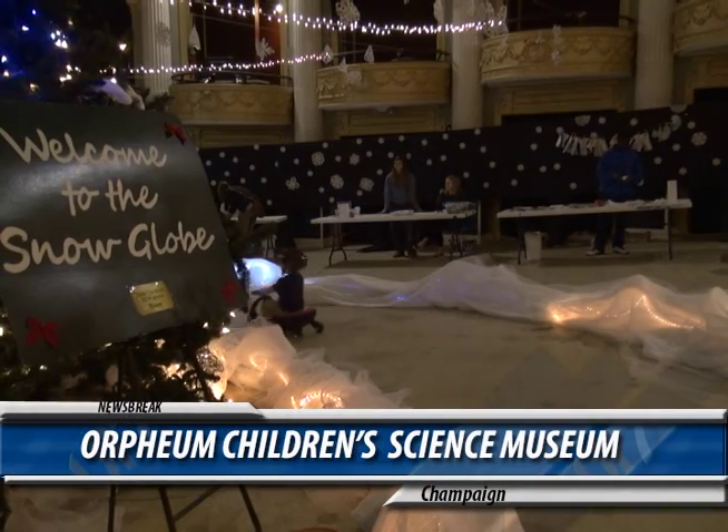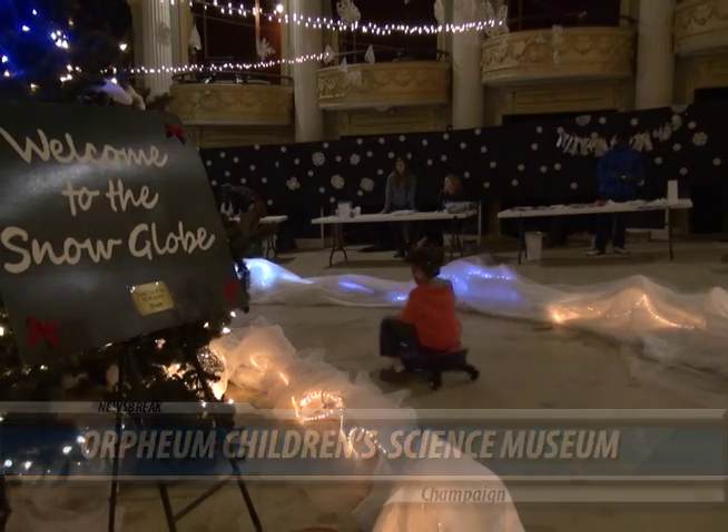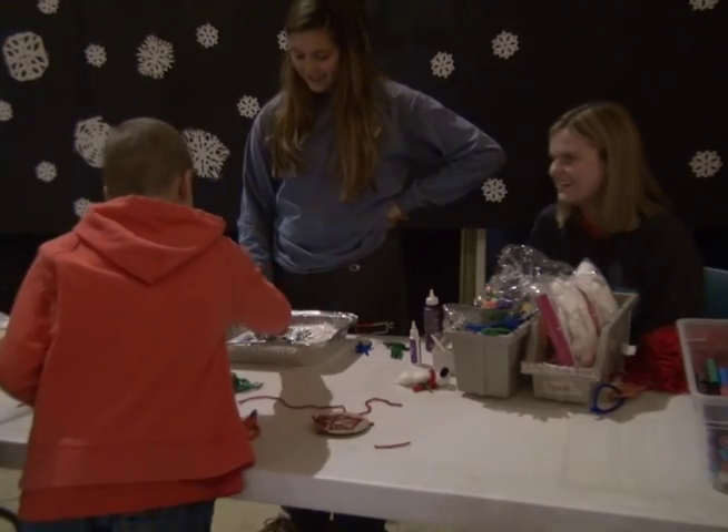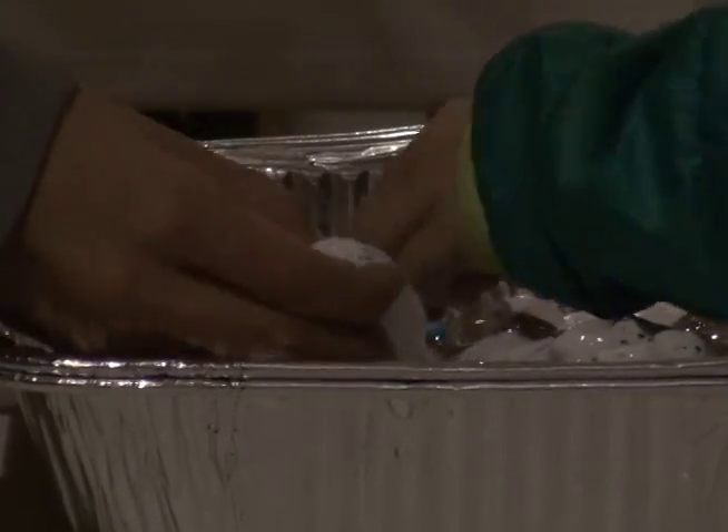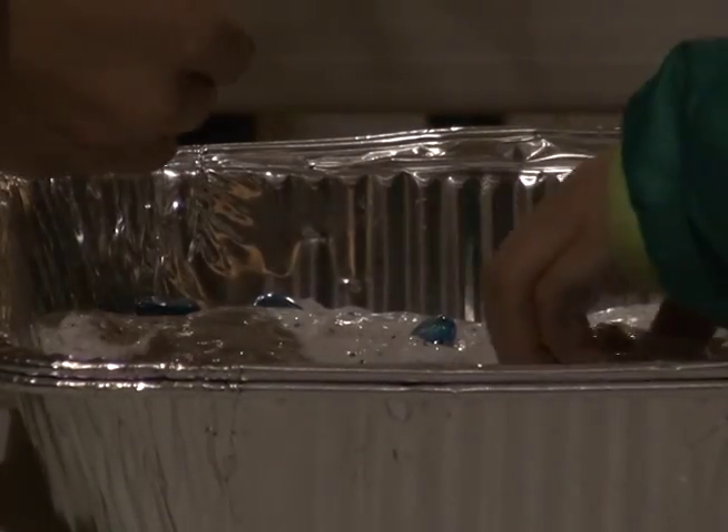Every Saturday of the month leading up to Christmas, the Orpheum Children's Museum in Champaign is holding Snow Globe Saturdays. Because there is no snow outside yet, the snow globe is a nice alternative for kids looking to have fun in a winter wonderland.